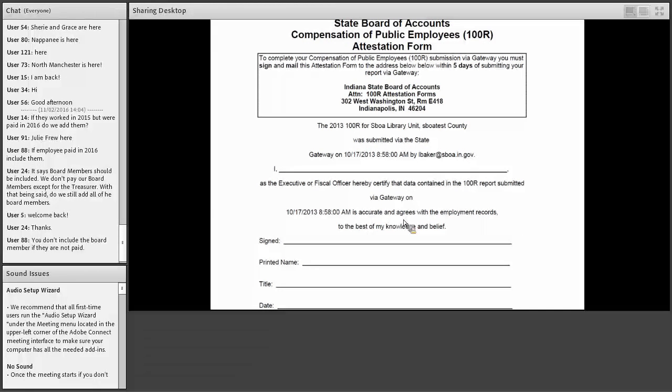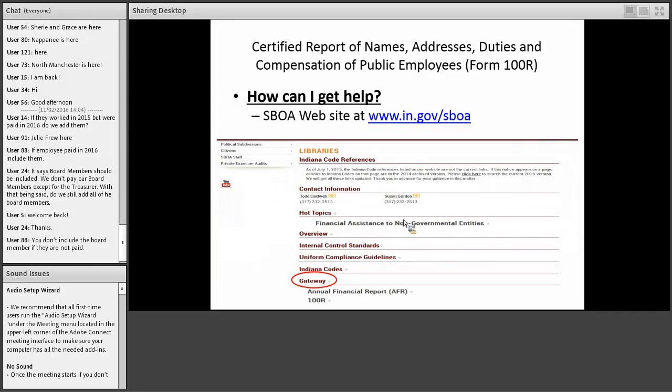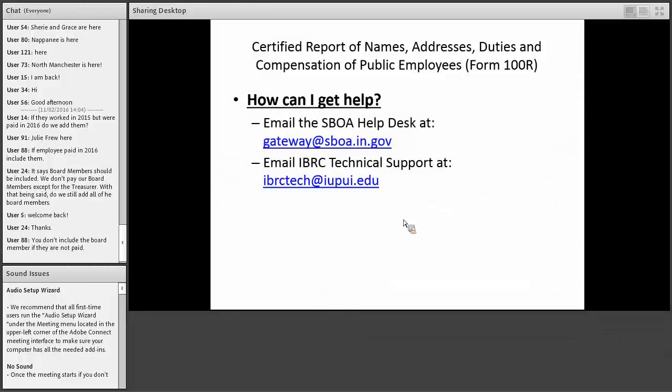If you need to have us unlock your 100R to make changes and you resubmit, you need to mail in a new attestation form after you resubmit. At the top of all screens in Gateway there's a user guide link — anytime you have questions, go to that user guide link which has links to user guides for the 100R and all other applications. Our Board of Accounts web page also has a section on Gateway with helpful information, especially for vendor uploads. For gateway questions, email gateway@sboa.in.gov.